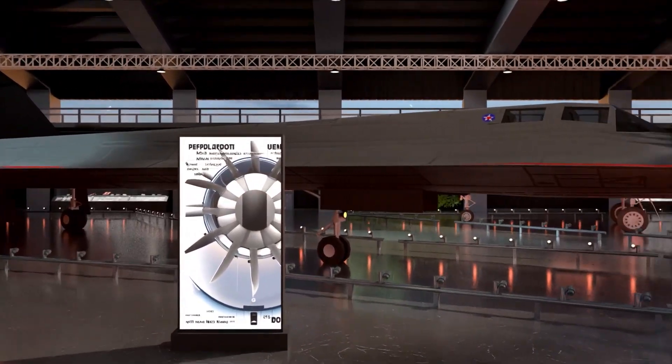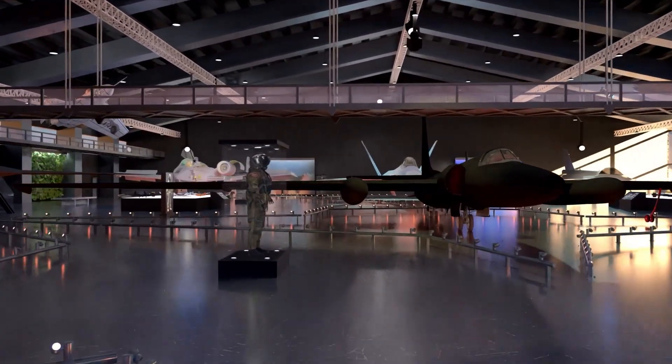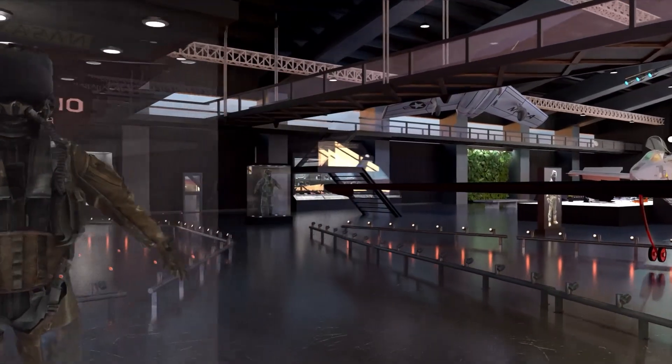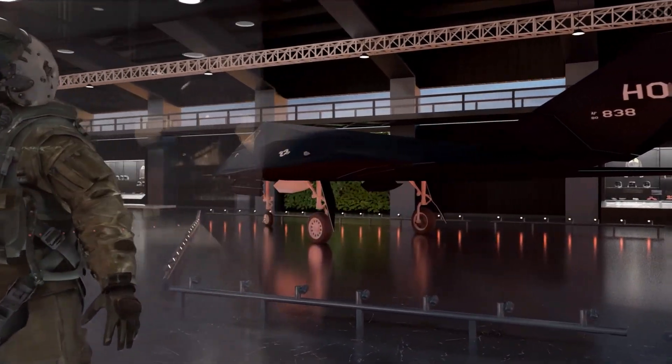The museum's collection includes more than 60 historic test and prototype aircraft, plus thousands of artifacts including wind tunnel models, ejection seats, pressure suits, aircraft and rocket engines, and ground support equipment.